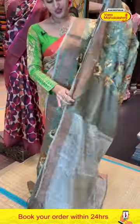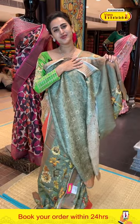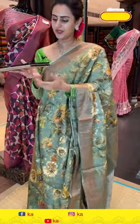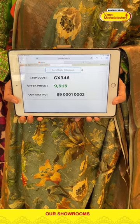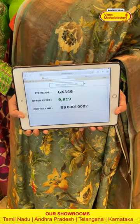Really nice, really pretty, really beautiful. The blouse is a gorgeous self blouse — very nice. The code of this one is GX346 and it retails for ₹9,919. To buy this, take a screenshot and ping us on 8900100002.